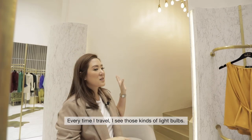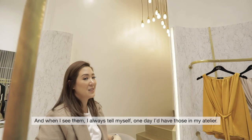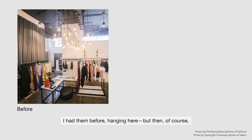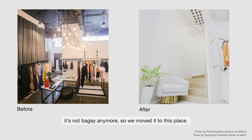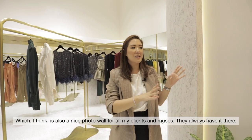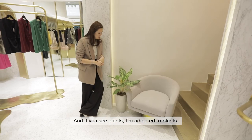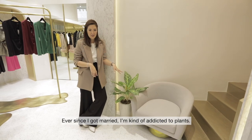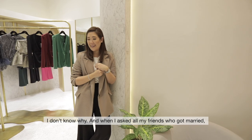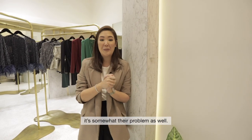Every time I get to travel, I see those kinds of light bulbs, and I always tell myself, one day I would have them in my atelier. I had them hanging here before but it didn't fit anymore, so we moved them to this place, which I think is also a nice photo wall for my clients and all my muses. And if you see the plants — I am addicted to plants. Ever since I got married, I'm kind of addicted to plants, and when I ask all my friends who got married, it's somewhat their problem as well.